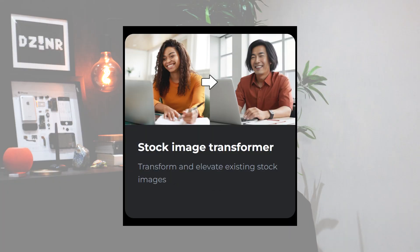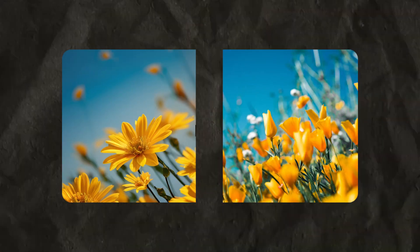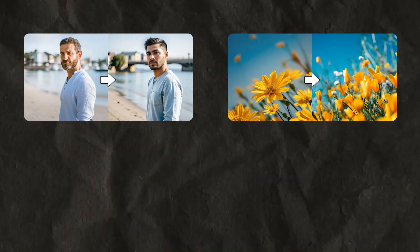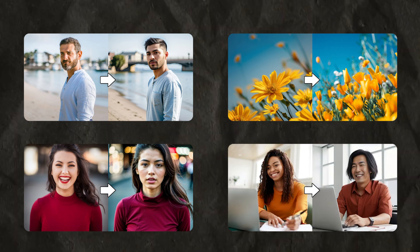Another incredible tool of OpenArt.ai is their stock image transformer. You must be wondering what exactly it is — let me break it down for you. Imagine you're working on a project and you've found a stock image that's close to what you need but not quite there. Maybe the colors don't match your design palette or certain elements need to be tweaked. That's where the stock image transformer comes into play. For graphic designers like me, this is a game changer. Let me show you a demo.